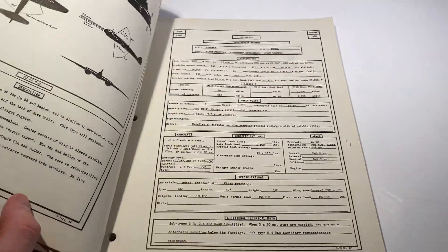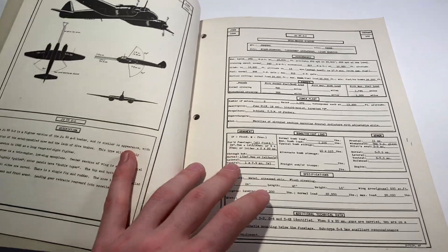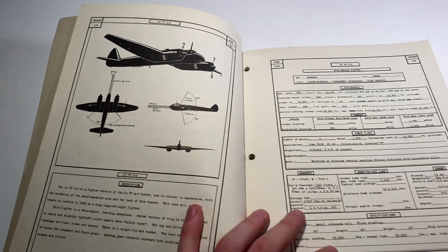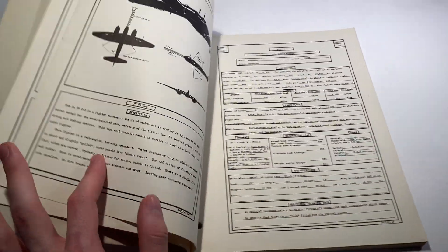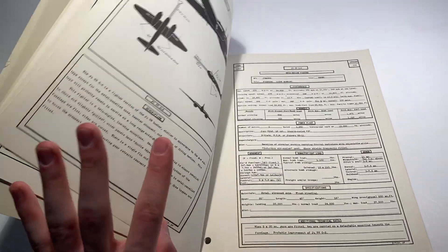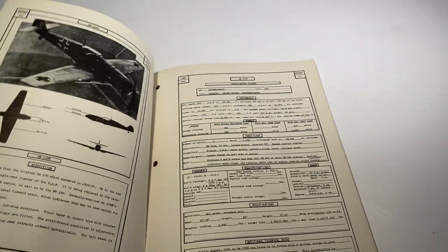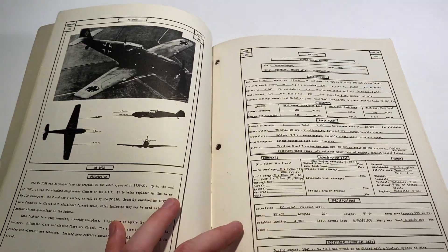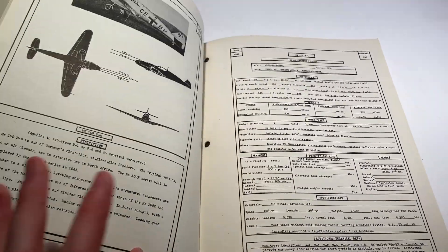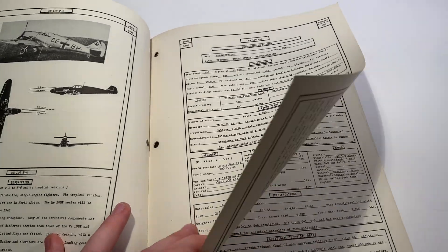Every page is kind of like this. Most pages are filled out, though some sections may be blank where not much was known about a given plane. This one doesn't have a photograph, just another diagram. I find this absolutely fascinating — the level of detail these went into and the history involved, because this was actually carried by a U.S. soldier at the time.